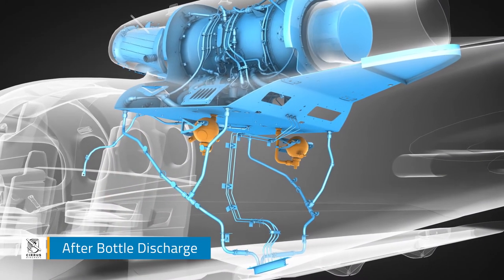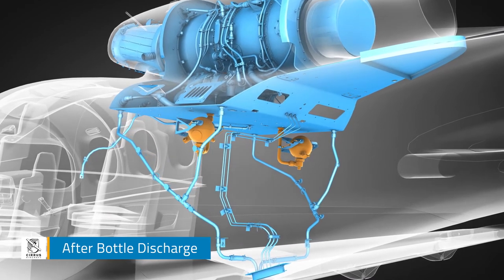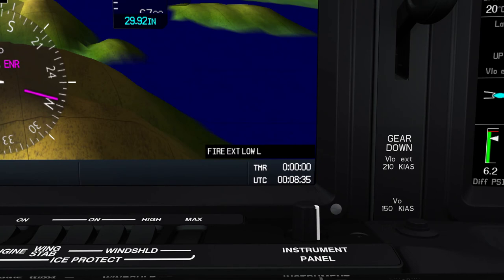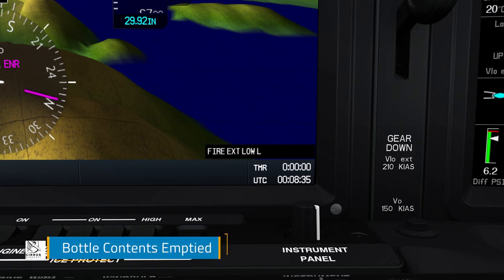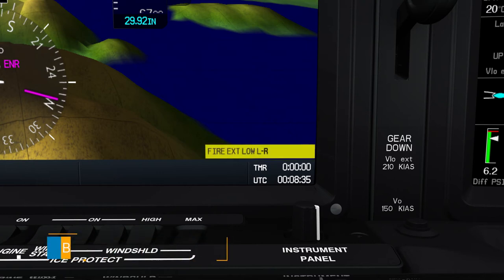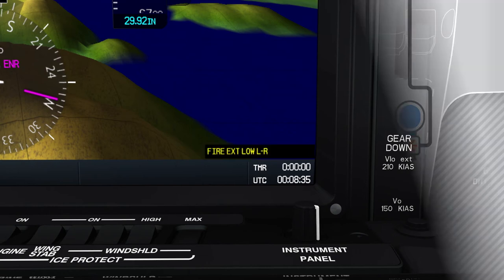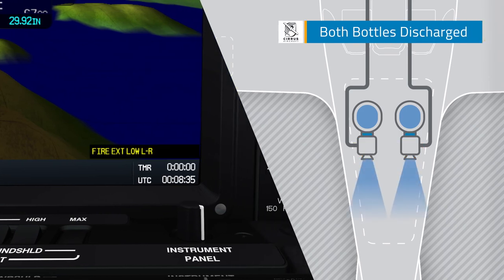After a fire bottle has discharged and reached a specified low-pressure threshold, a fire extinguisher low left or right CAS advisory message will confirm that the bottle contents have been emptied successfully. A CAS caution message reading "fire extinguisher low left or right" indicates that both bottles have been discharged.